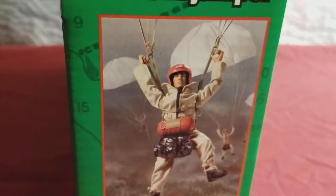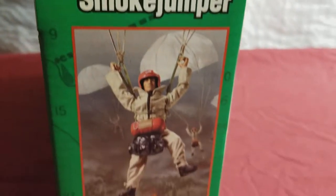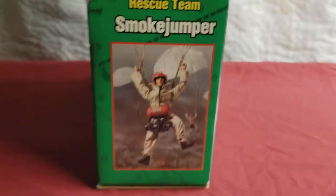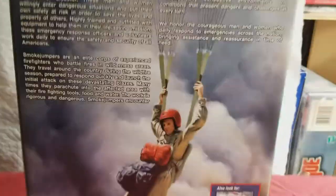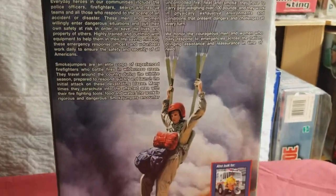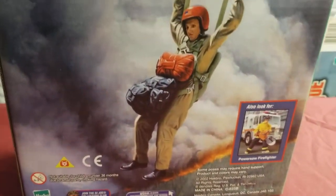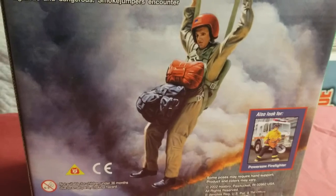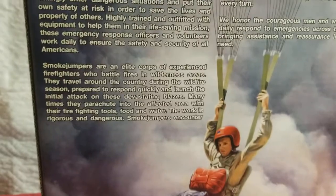Here's an excellent picture of him — it's a cool poster. I wish he came with that poster. Let's turn him all the way around. There's the Smokejumper. You can see the brush fire underneath him — that's what he's about to land in. You just have to give these guys all the credit in the world.